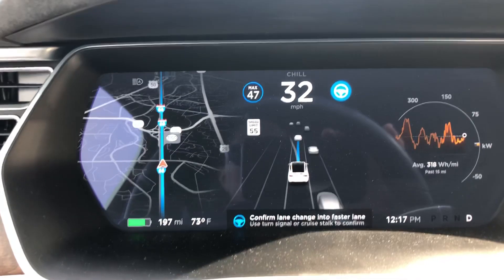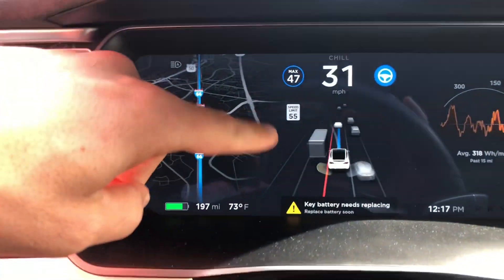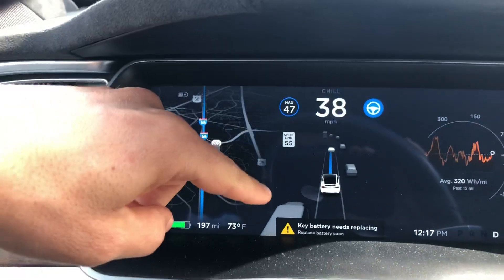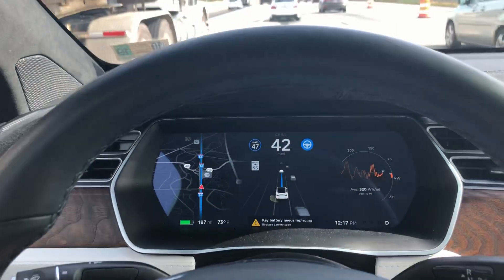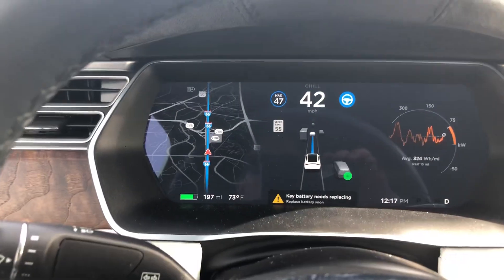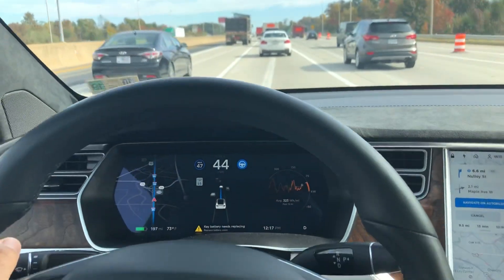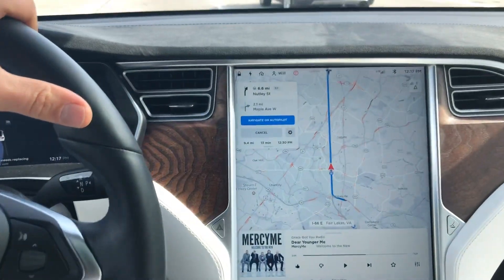It says 'confirm lane change into faster lane.' You can see it's actually suggesting I turn over here, but it turns red because we have that big truck there — which is kind of nice. That's probably coming in a later update where it'll just go over there for you. Let's make another lane change and try to go this side, but it probably won't because you can see they have solid lines painted here. Hope you guys liked this video — if you did, give it a thumbs up and I'll see you in the next one. Thanks for watching!